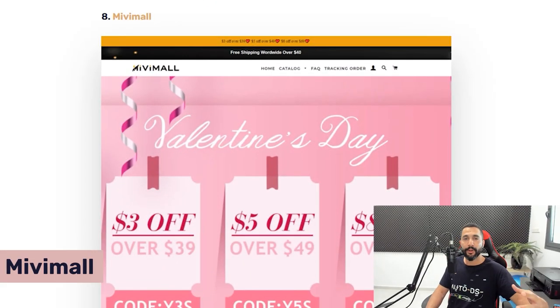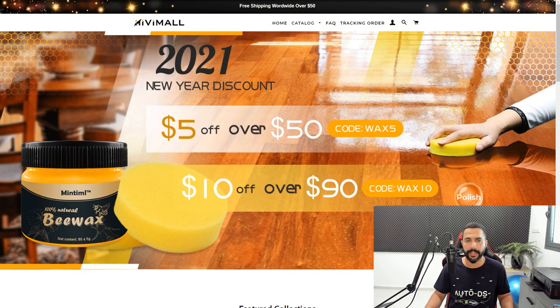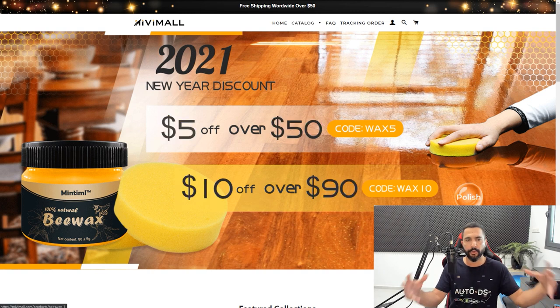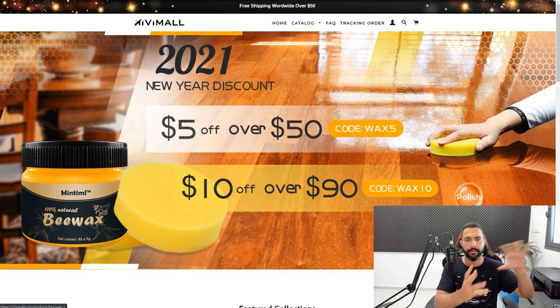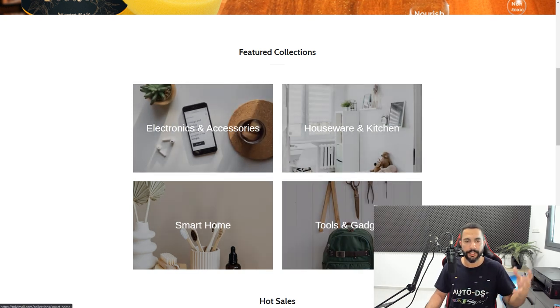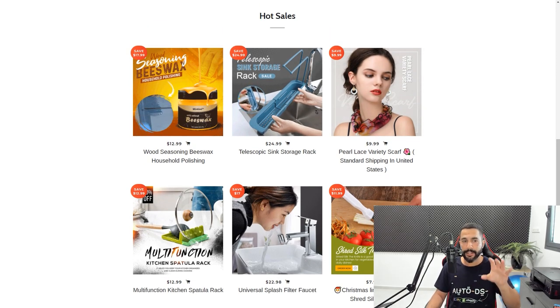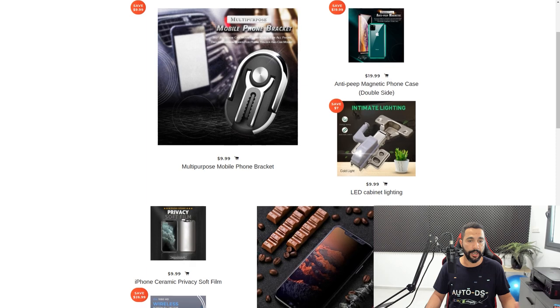Website number eight is called Mivi Mall, another general Shopify dropshipping store. When the article was written they had a Valentine's Day front page, but now it's updated with a 2021 new year discount. Their categories include electronics and accessories, houseware and kitchen, and tools and gadgets and smart home. One thing that made them stand out is that they're adding animation effects to their product thumbnails — something I don't see on every website — and they vary picture sizes, making best sellers larger.